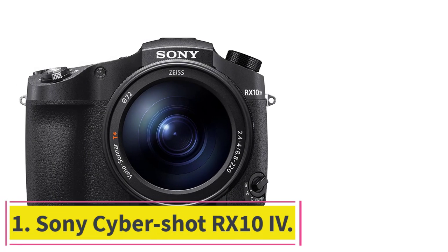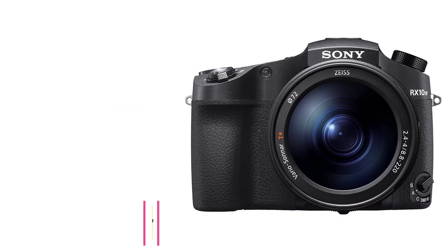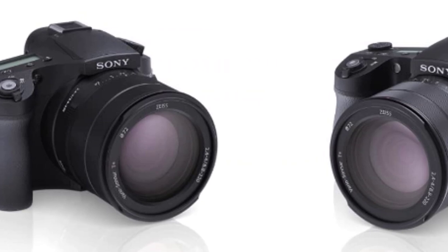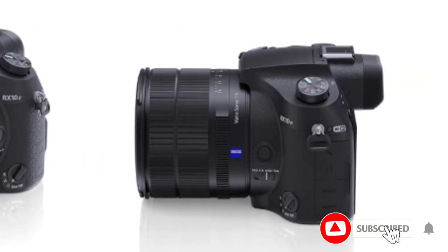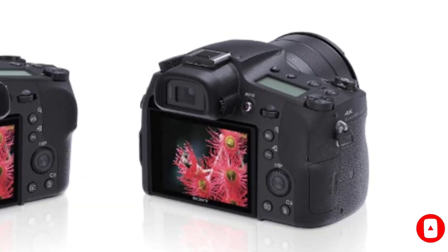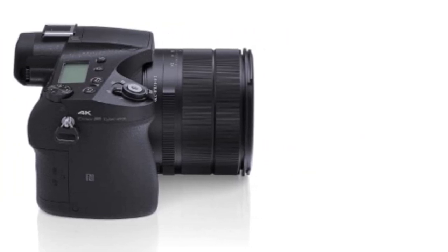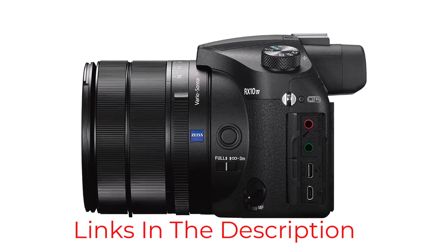Starting at number 1: the Sony Cybershot RX10 IV. It has everything you could ask of a bridge camera, and just about everything you could ask for if you're taking your first foray into wildlife photography. At its heart is a powerful 1-inch sensor, offering excellent image quality for stills and video alike, made possible by the 24-600mm F2.4 lens, which is fast enough to keep you shooting at top speed in most conditions — up to 24 frames per second, with dependable phase-detect autofocus that keeps up with the action.